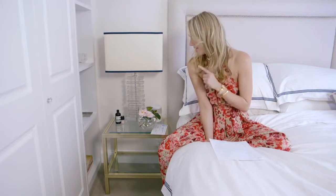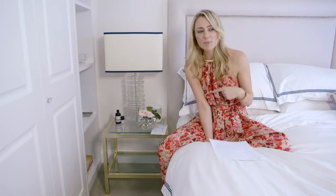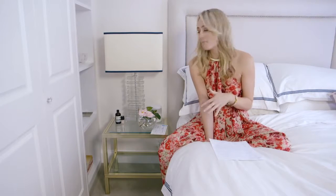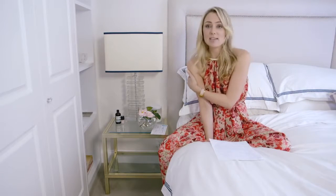Starting with my bedside tables — these actually came off eBay and I'm pretty sure they were about $24 for both of them. I did have to drive a fair amount to go and pick them up, but I absolutely love them. They actually came from Paris and were originally coffee tables, which I decided to use as bedside tables.